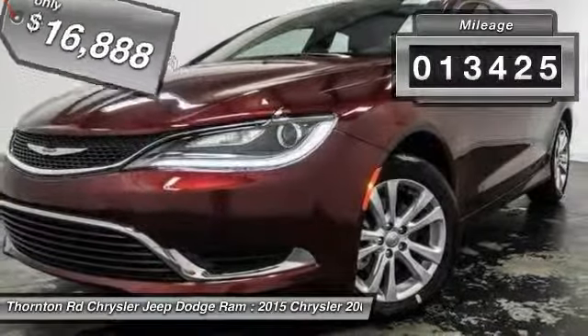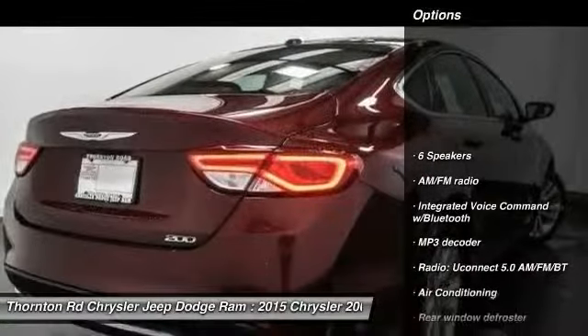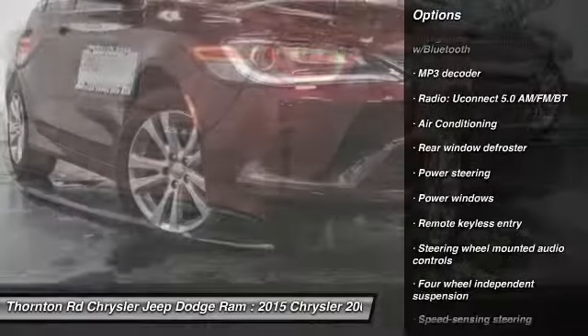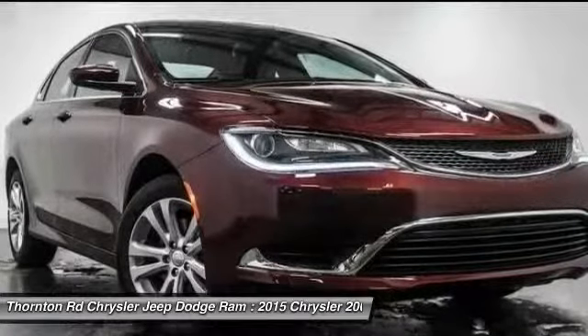This vehicle has less than 15,000 miles. Here are some of this vehicle's great options: traction control, dual airbags, air conditioning, front power steering, alloy wheels, four-wheel disc brakes, security system, compass, power windows, and rear window defroster.